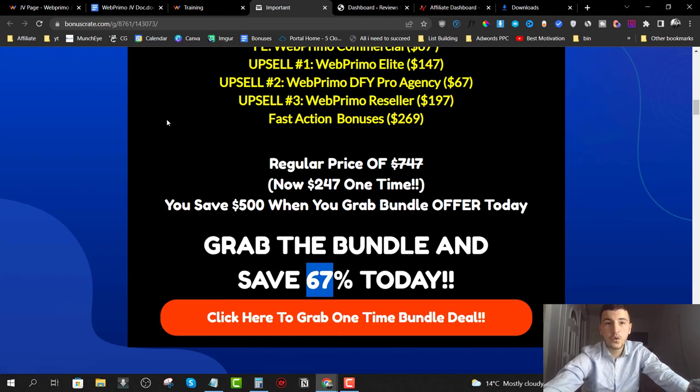This was my full Web Primo review. I hope you liked it. If you have any questions about the software, please leave them in the comments below — I read all comments and reply as soon as possible. I'll see you guys in the next one, take care.